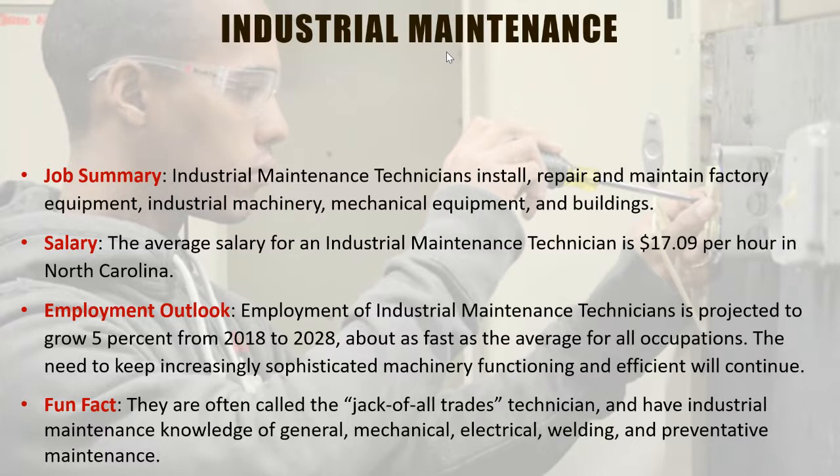Industrial maintenance technicians are called jacks of all trades because they can do a little bit of everything. This would be a good program to get into if you just want a general background in overall maintenance — including being able to work around your own house on things that need repair.